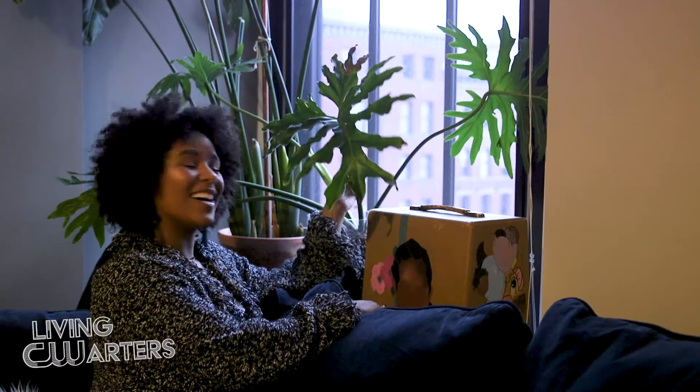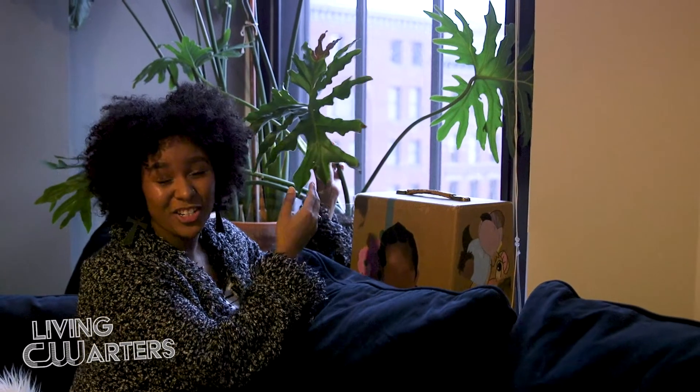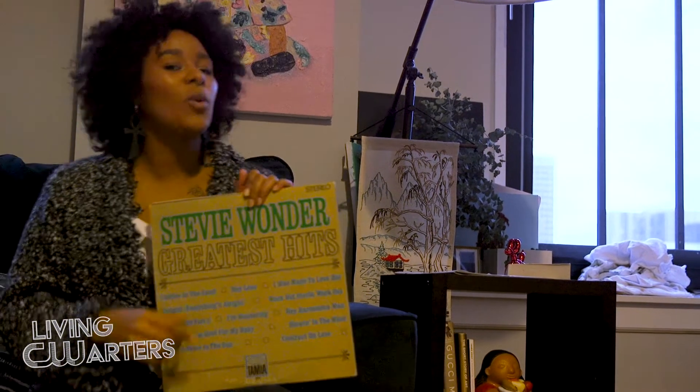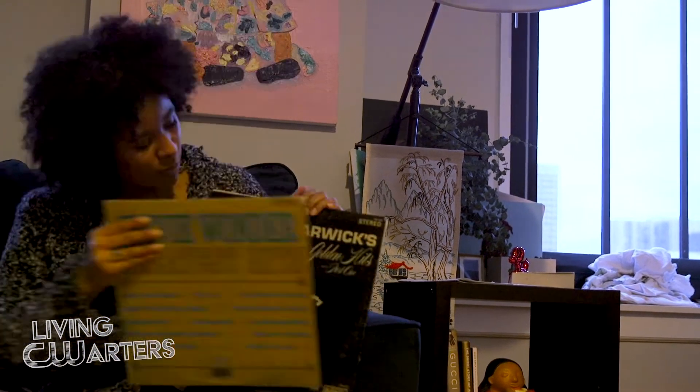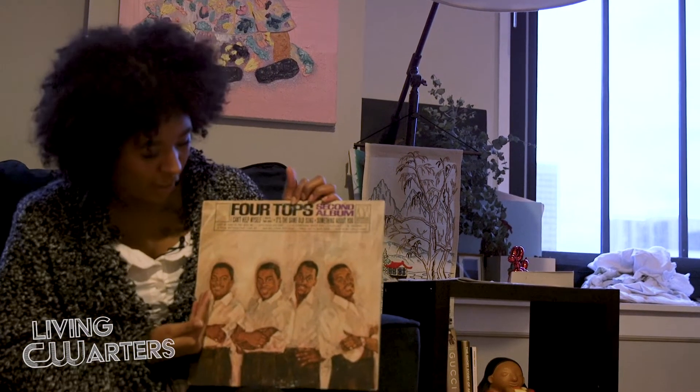This is a projector box that I got out of the National Camera Exchange dumpster. So I started my own little record collection. I have 'Here I Am' by Dionne Warwick. You have to have Stevie Wonder. More Dionne Warwick. I have the full Tops — this is their second album, y'all.